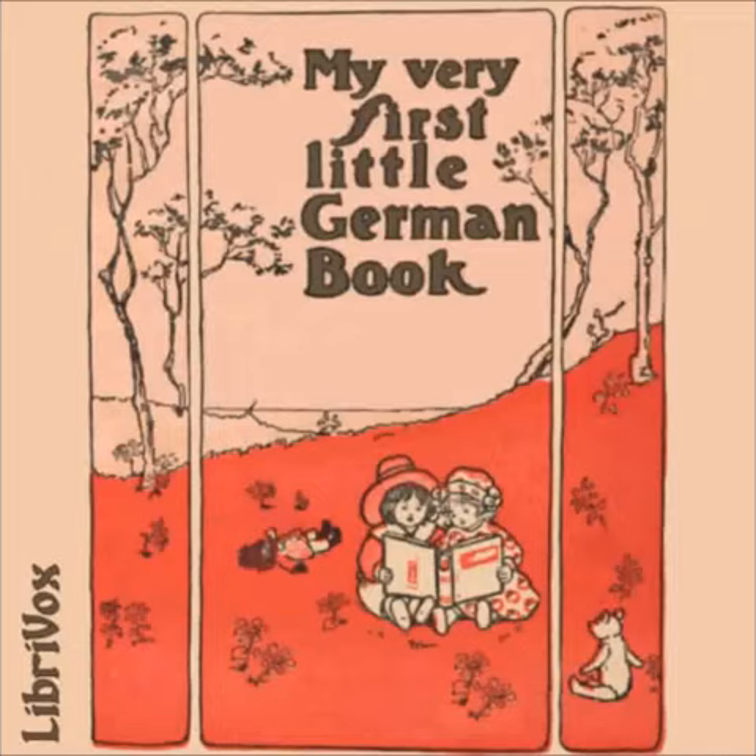Rotkäppchen 3. Als der Wolf bei der Großmutter ankam, klopfte er an. Tok Tok. When the Wolf came to the Grandmother's, he knocked. Tok Tok. Und die Großmutter, die krank zu Bett lag, rief: Wer ist da? And the Grandmother, who lay ill in bed, cried, Who's there? Der Wolf sagte: Ich bin es, Rotkäppchen. The Wolf said, It is I, Little Red Riding Hood. Zieh am Pflock und die Klinke hebt sich, antwortete die Großmutter. Pull the bobbin and the latch will go up, replied the Grandmother. Dann ging der böse Wolf hinein. Und er verschlang die arme alte Frau und legte sich in ihr Bett. Then the wicked wolf went in and he gobbled up the poor old woman and lay down in her bed.